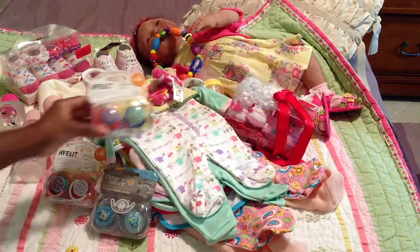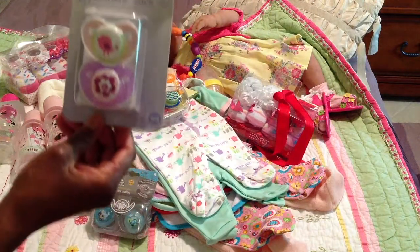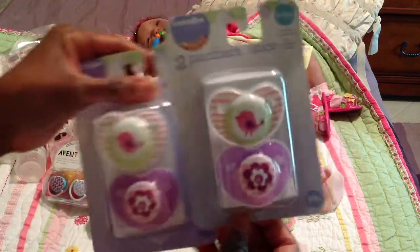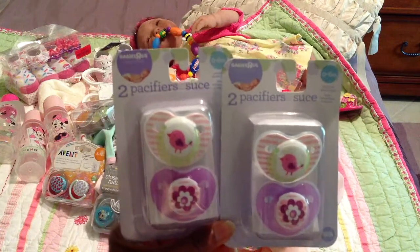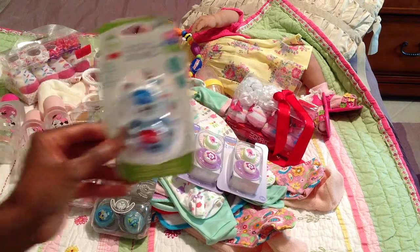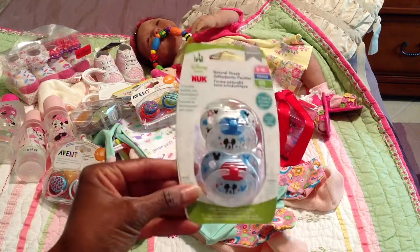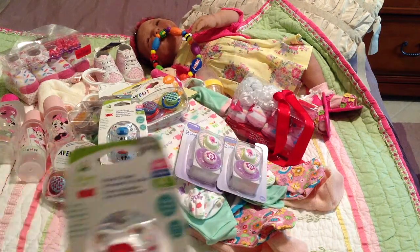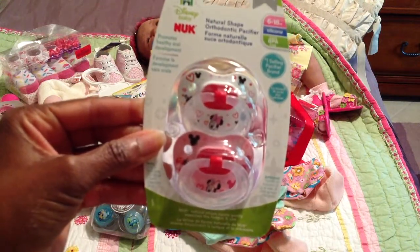Really cute! I actually got two packs of these, and one of them I'm going to modify, and then the other one is going to be for Kaylee. And then I got this absolutely adorable Mickey Mouse for Hayden — just cute. And then I got some for Kaylee — isn't that darling, just gorgeous.